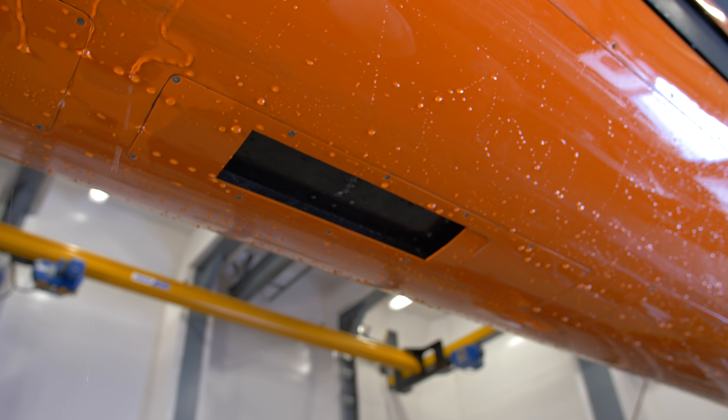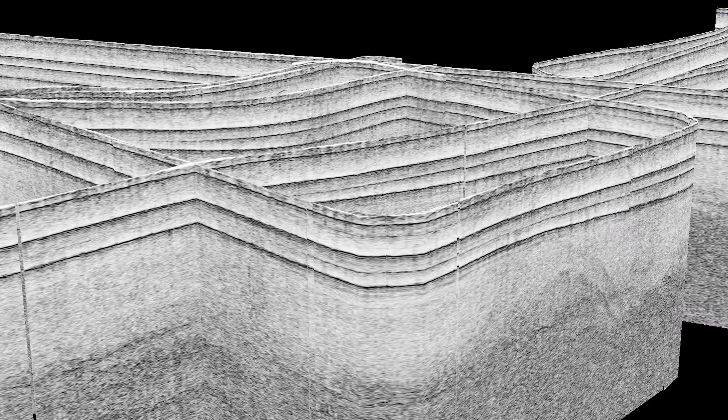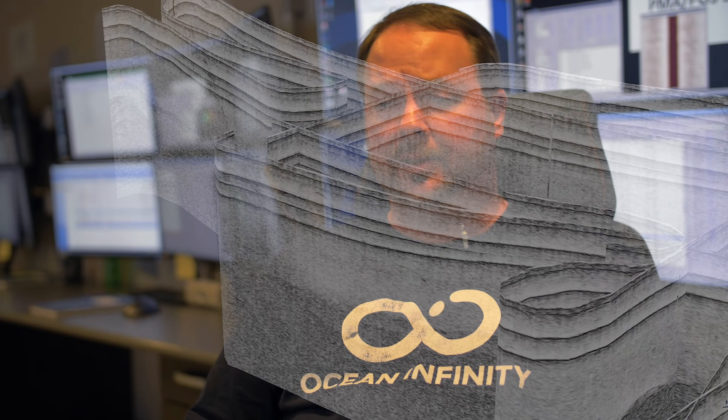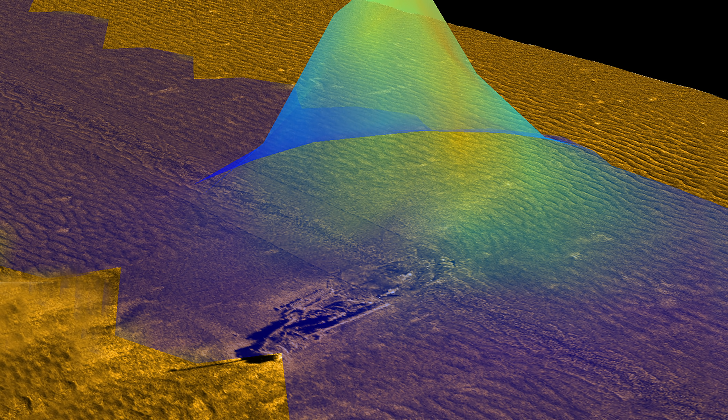We have cameras that take high resolution colored pictures. The AUV is also outfitted with a very low frequency sonar called a sub-bottom profiler that actually penetrates the surface of the ocean floor. Those low frequencies reflect off the different layers below the surface and give you a profiled image, kind of like a cross section. We also have a magnetometer on board the AUV — this is ultimately a big metal detector. Any type of metal debris on the ocean floor will create a specific signature through the magnetometer and will help us narrow in on what we might be looking for.